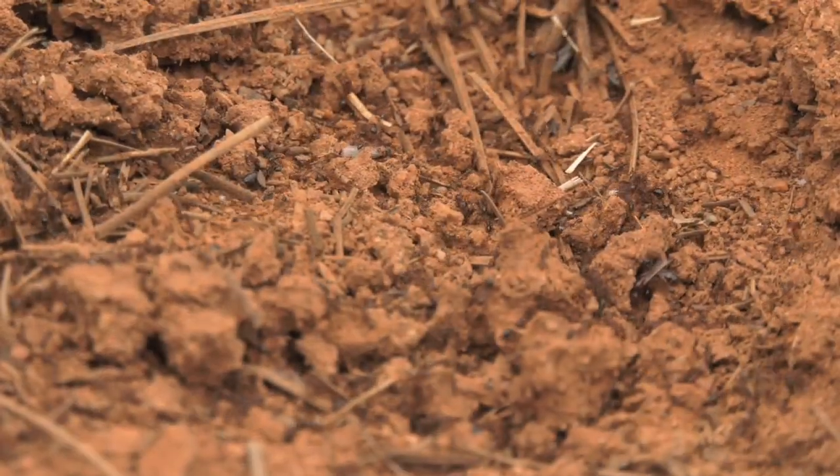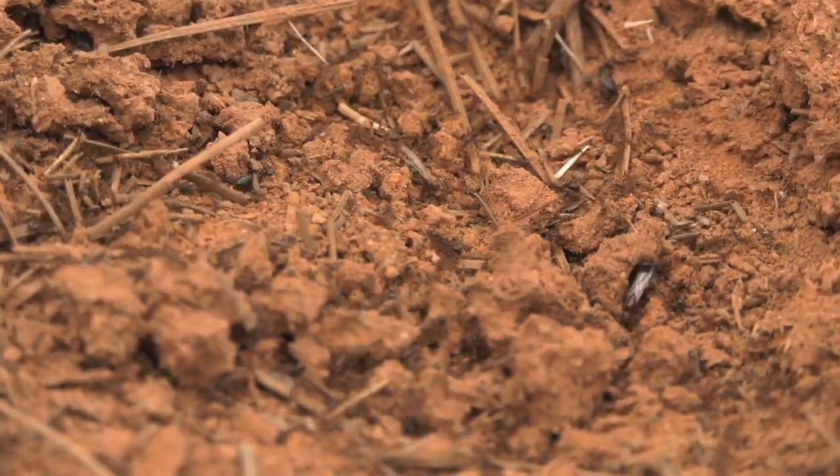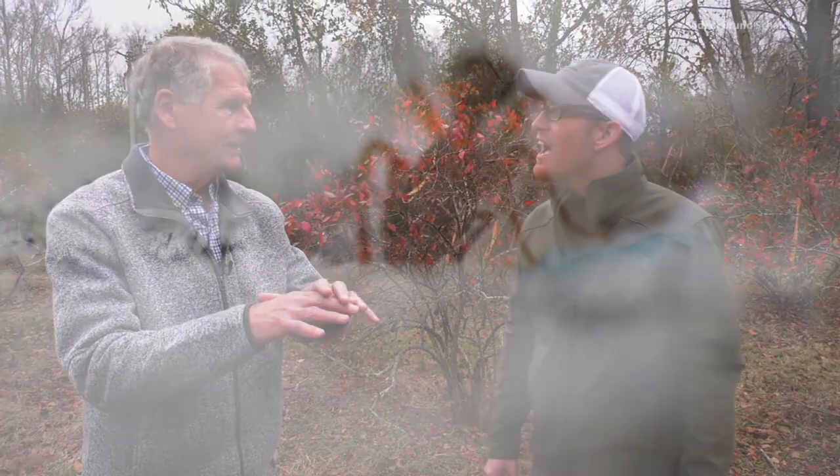Particularly if the conditions have been real hot and dry before that, the rain provides ants with the perfect conditions to rebuild their mound. The colony has always been there. The dirt that you see suddenly pop up is just the dirt they moved out of the tunnels and chambers underground where they live. That's why suddenly they have a mound that wasn't apparent to you before. The colony itself has been there for months — under the soil.